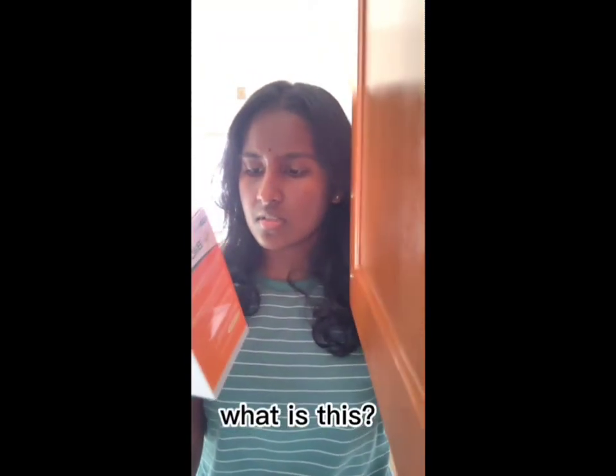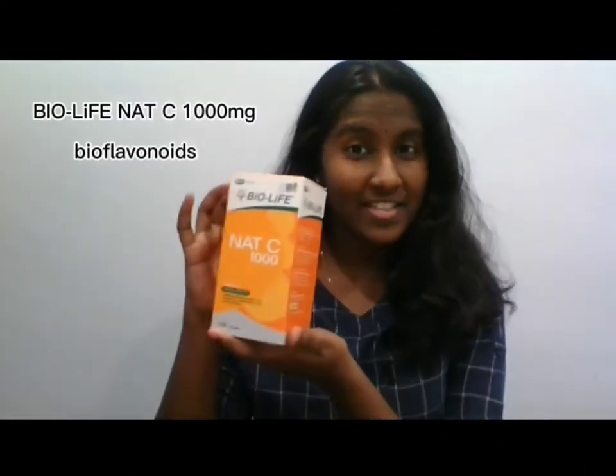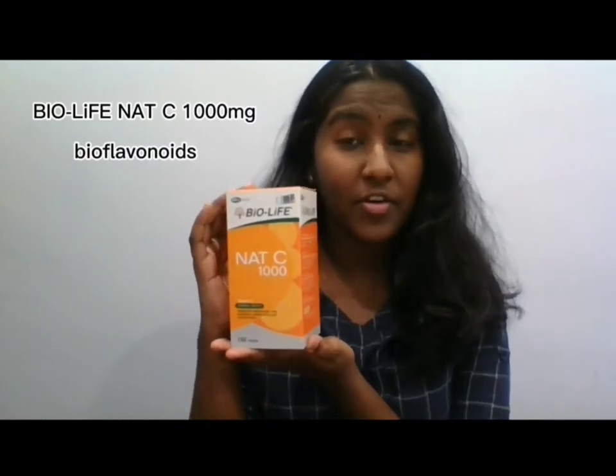Hello everyone, I'm going to ask you one question: do you find your vitamin C harsh for your stomach? If the answer is yes, then the BioLife Net C 1000mg Bioflavonoids is the suitable product for you, especially for your stomach.